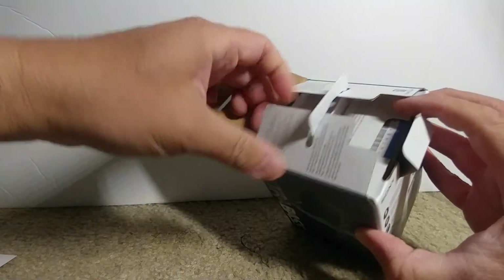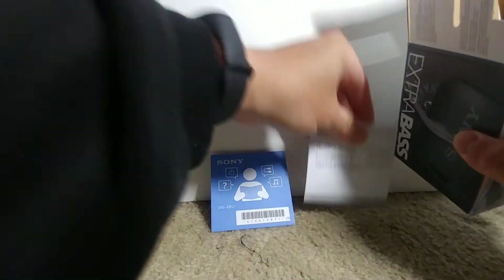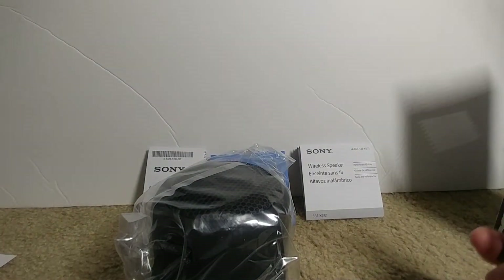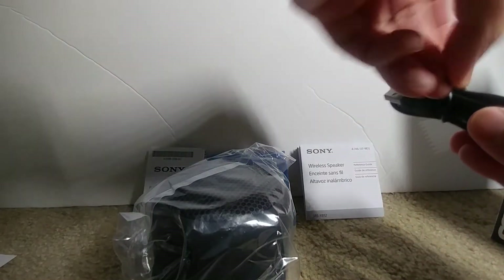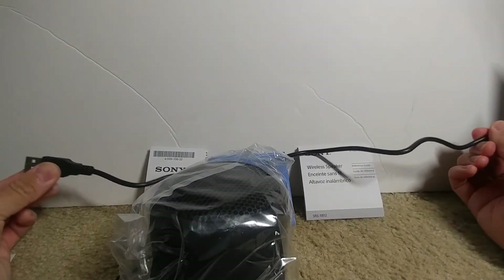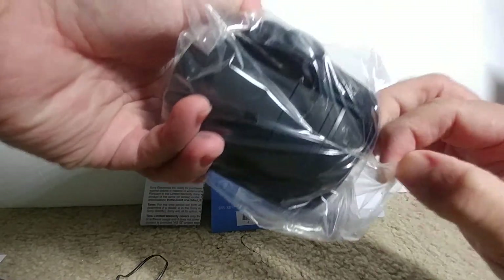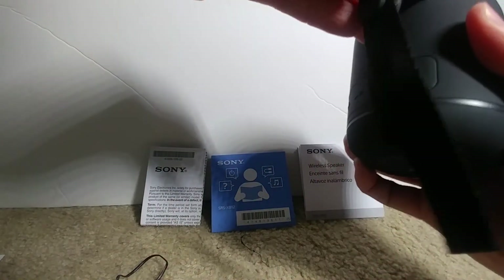Let's see what's inside. Boxes within boxes. So we got some kind of a USB cable — it's only about one foot long, foot and a half at most. Speaker, branded in a bag with the built-in strap, like they said. It's kind of cool.